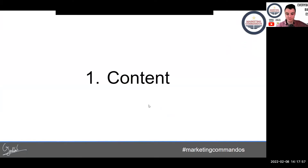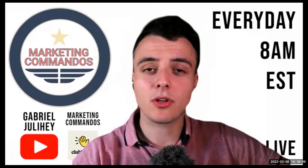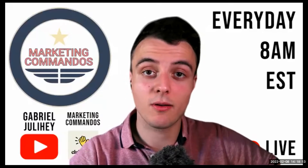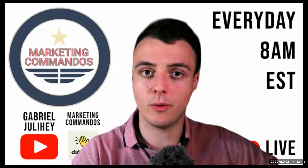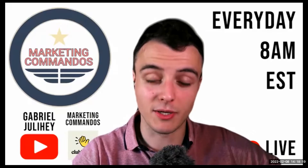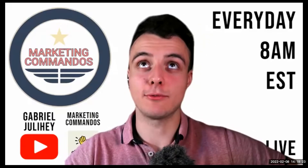Number one is content. Content is one of the best ways to grow your email list if you create content that solves problems. Not content that you're just posting for the sake of it. Post content that solves a problem. If you do solve a problem enough, people are going to take a look at what you're doing and that's going to bring you a ton of inbound traffic.